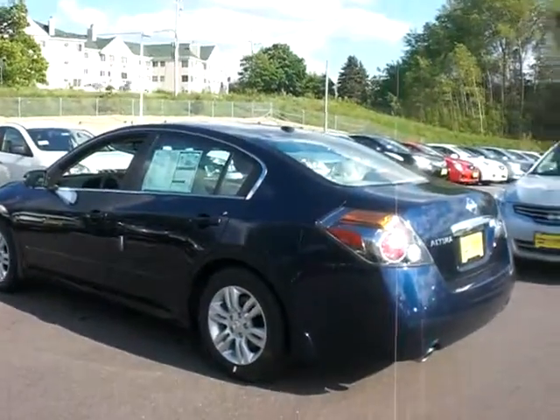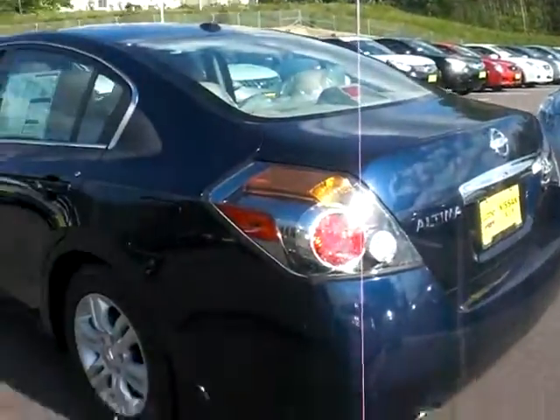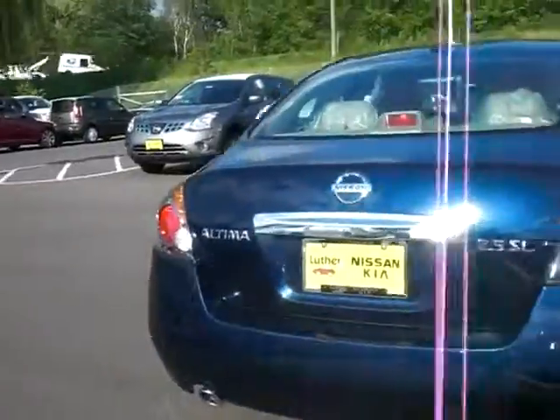Hey, this is Chad over at Luther Nissan. I'm just showing you the blue and the silver Altima here. I want to show you in the light real quick so you can see what it's like before you come in tomorrow, Tim.